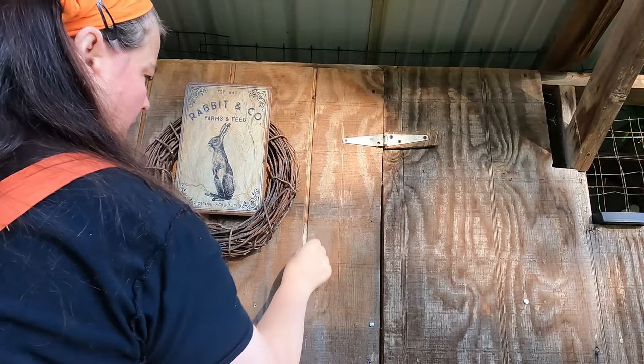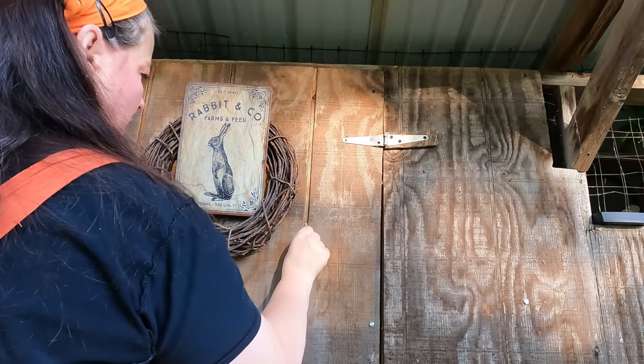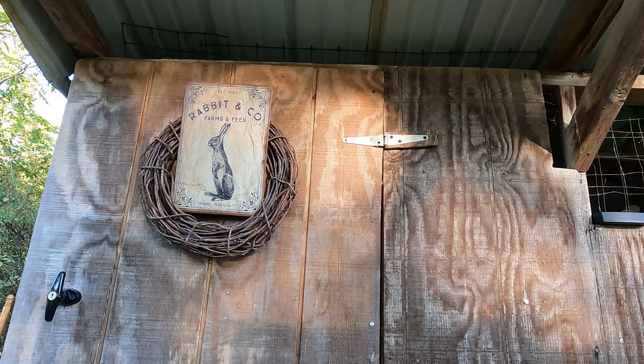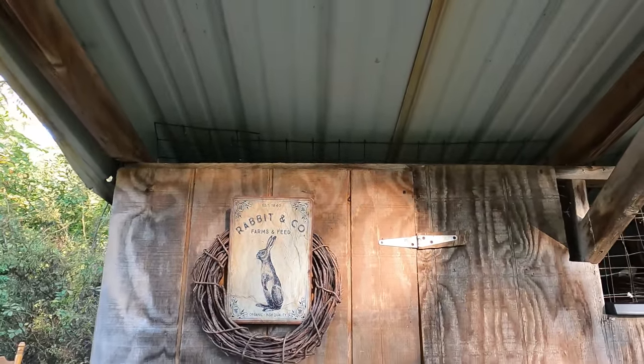Every day we are doing things here on the homestead that don't cost us any money or very little money, and we're transforming a lot of things simply by the work of our hands. I cannot wait to show you all of that coming real soon. I'm super excited about the fall and all of the things that come with that — like apples and pumpkins and cinnamon and all kinds of amazing ideas. Take care, everyone — we'll see you again tomorrow.